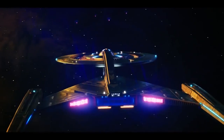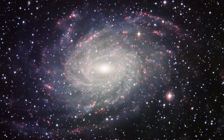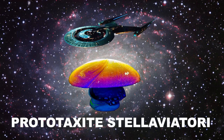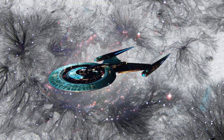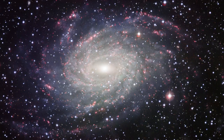With Star Trek Discovery, we're getting a new type of tech: the Displacement Activated Spore Hub Drive, or Spore Drive for short. It works like this — the Discovery collects a fictional type of spore called Prototaxite stellaviatori, and uses it with a biological life form to navigate to different parts of the universe via a mycelial network. Got all that? Yeah, neither do we. We have to dig a little deeper.